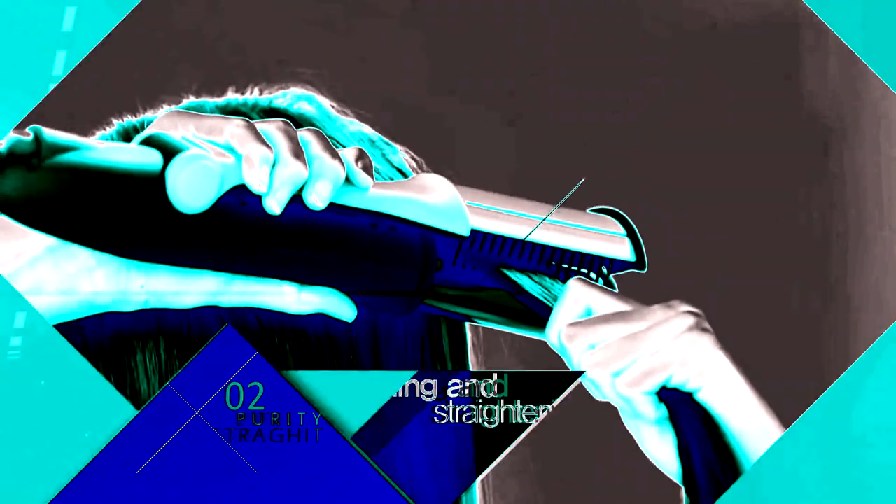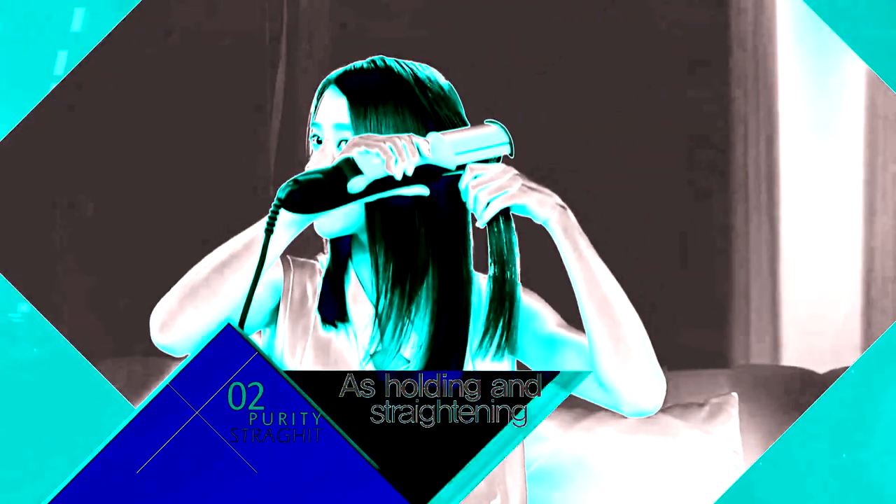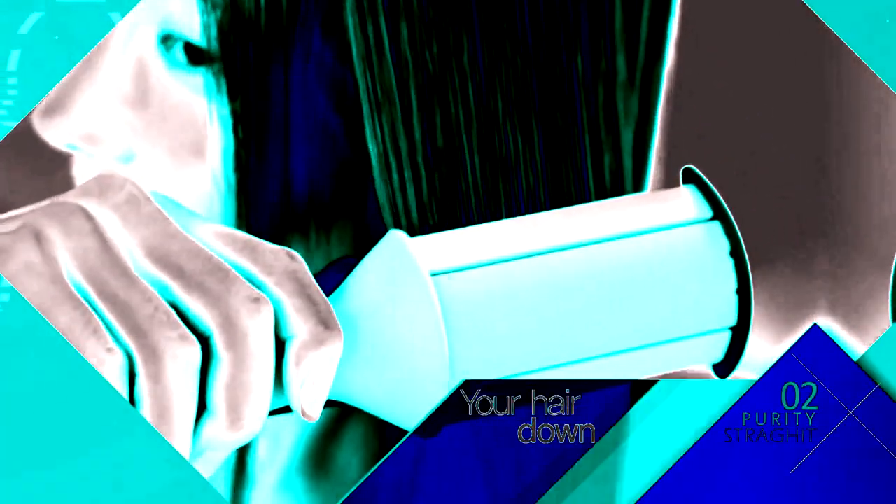Lovely straight hair — you can have smooth and glossy straight hairstyles by holding and straightening your hair downward. A glossy straight hairstyle is completed.